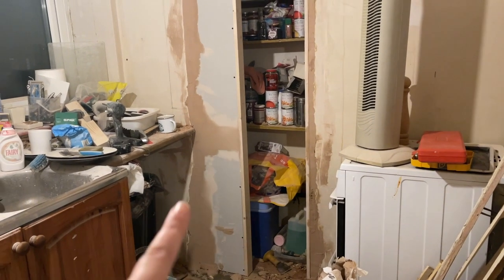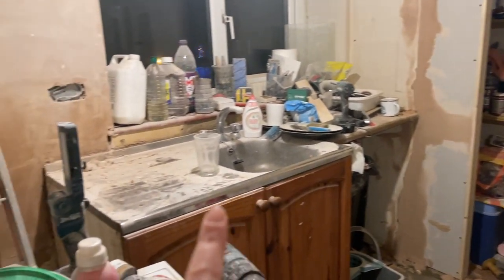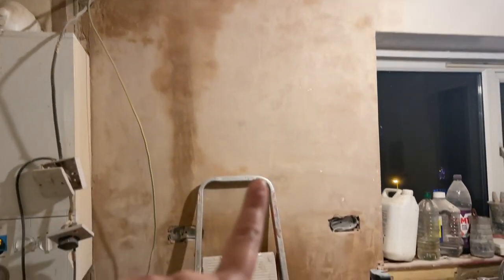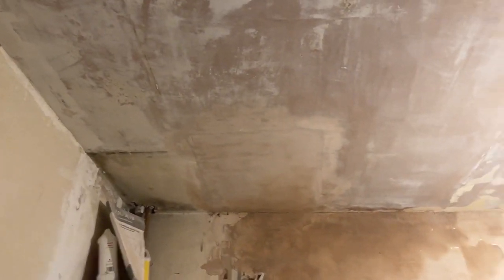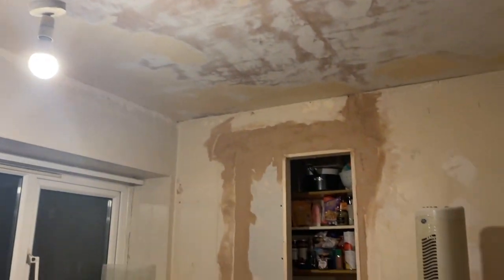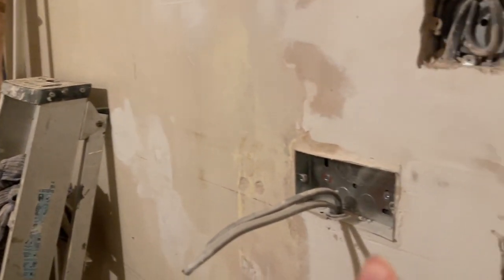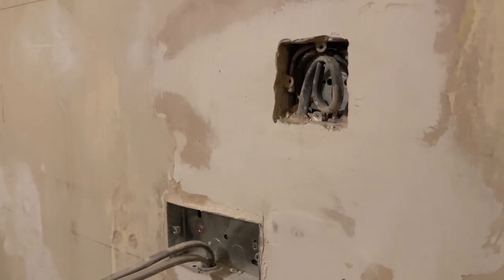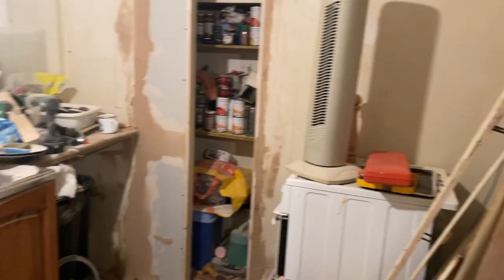The kitchen counters are going to come out more to here when they go in. Jack has re-plastered this wall and patched the ceiling where it needed to be done. He's also done all the plasterwork around here and put in light switches and plug sockets for everything we're going to need. He's been a very busy boy, which is why it is a bit messy.